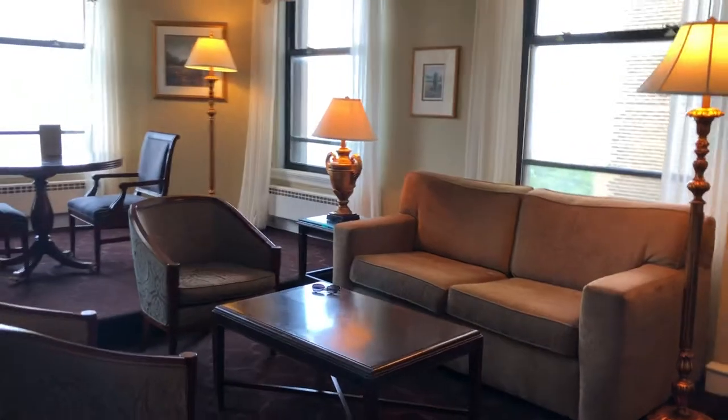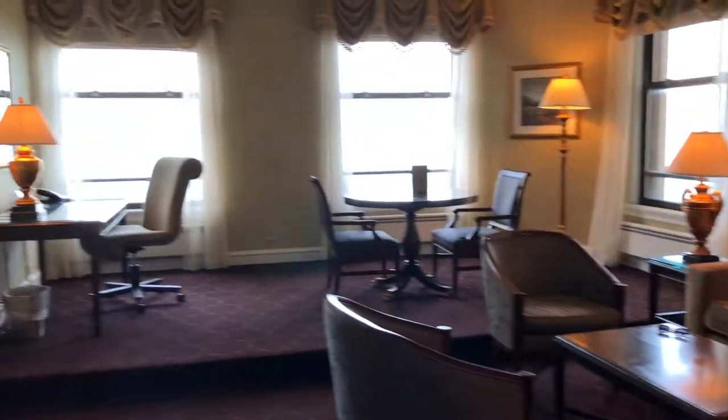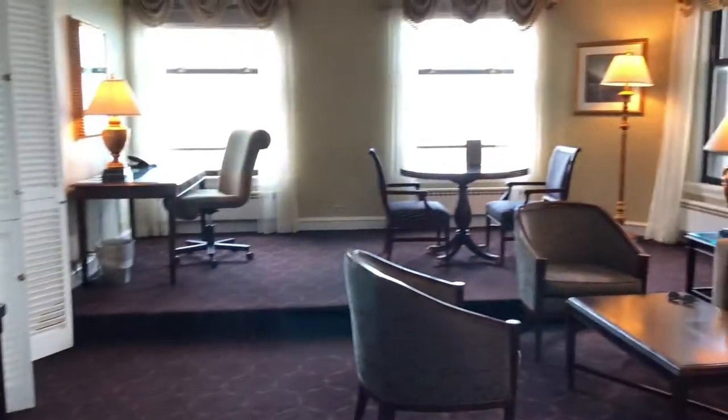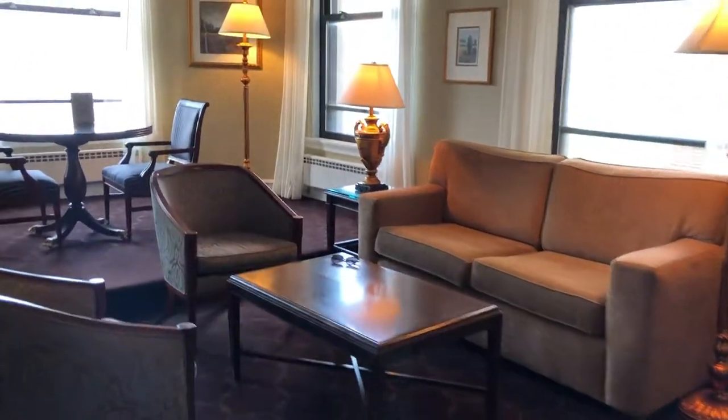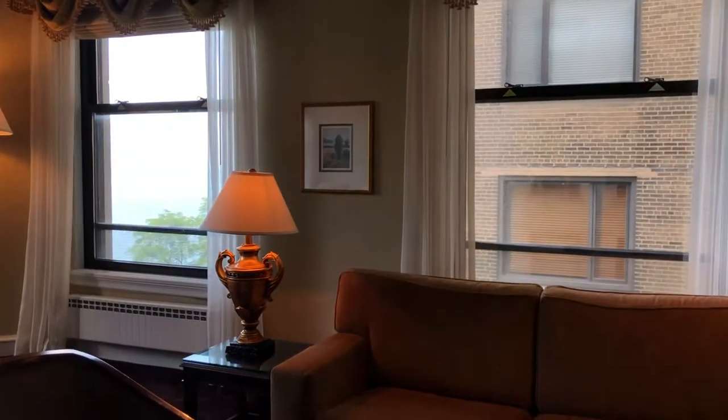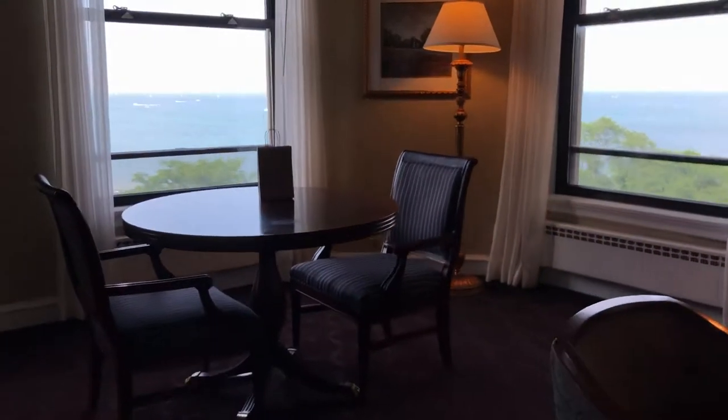Old world touches, and then look how big and spacious. So we have the TV over here, kind of raised up on a stage. Nice living room, beautiful views. Let's see if we can get the views to show.